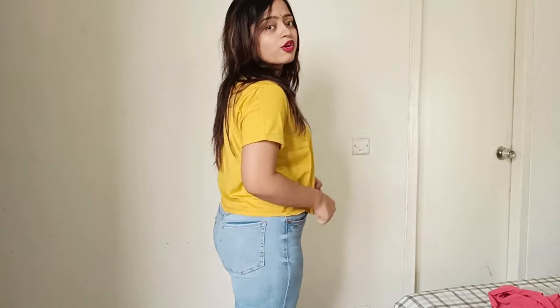So guys, this is my second t-shirt for the try-on haul. It is yellow, very solid color. This particular color is good for fair, dark, and medium complexions — it looks good from the sun. This is a crop and short t-shirt. You should have both long and short t-shirts in your collection because of different moods and occasions.